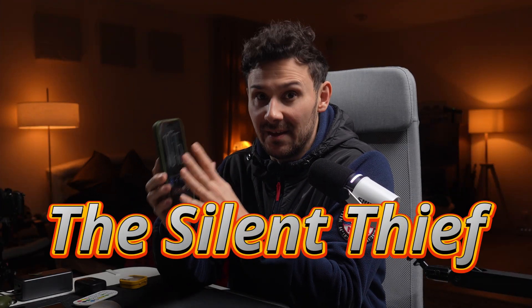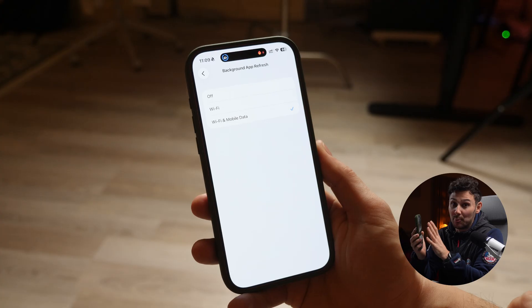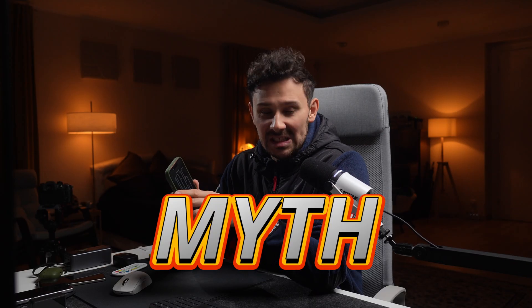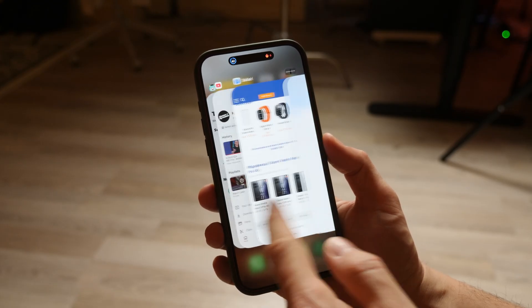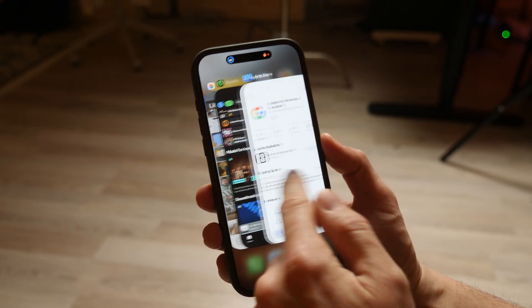Let's start with the biggest battery offender – the silent thief. Most tech YouTubers will tell you to turn background app refresh off completely to save battery. That's a myth. Don't do that. If you turn it off, apps have to reload from scratch every time you open them. It makes your thousand dollar phone feel cheap and slow.